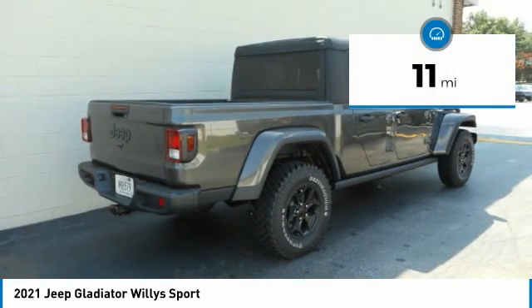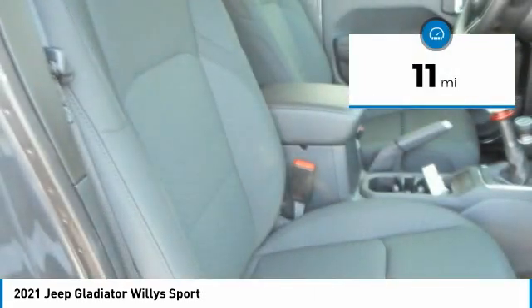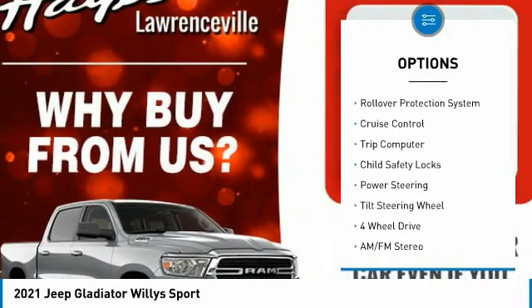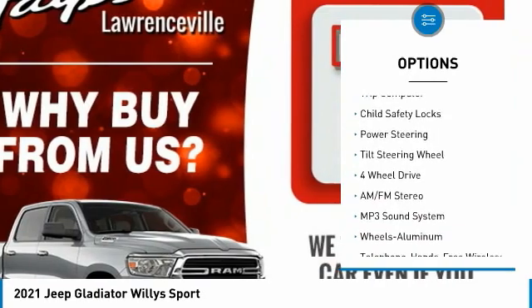This vehicle has less than 100 miles. Here are some of this vehicle's great options: towing package, aluminum wheels, traction control, fog lights, rollover protection system.